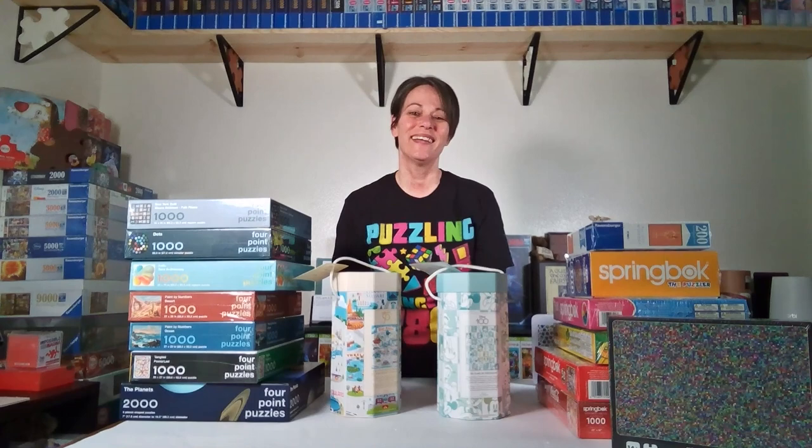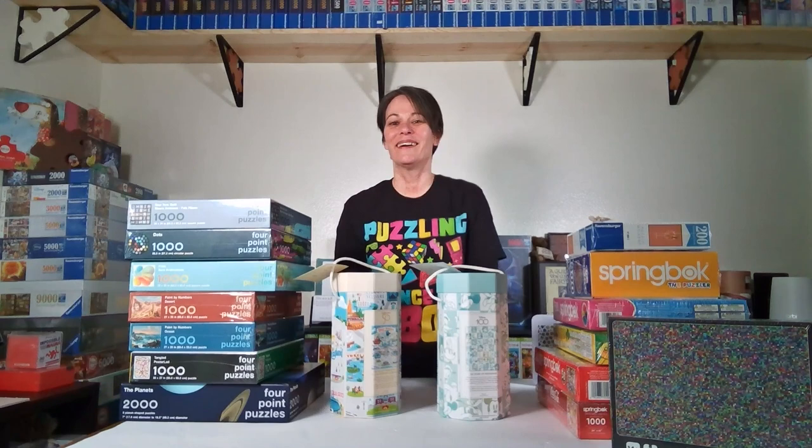Hi everyone, I'm Judy and I'm addicted to puzzles. Today I'd like to show you some puzzles that I've gotten in the past couple months — January and February — and there might be a couple in here that I got for Christmas also.